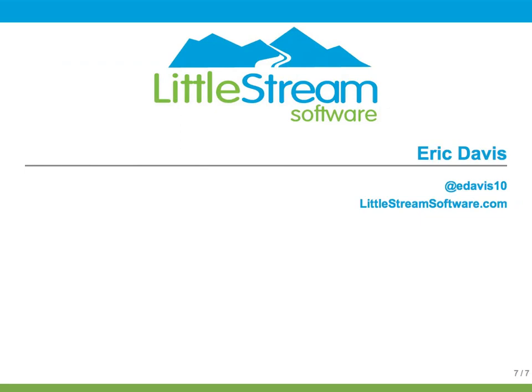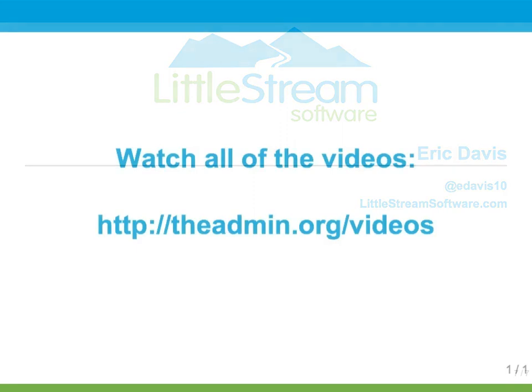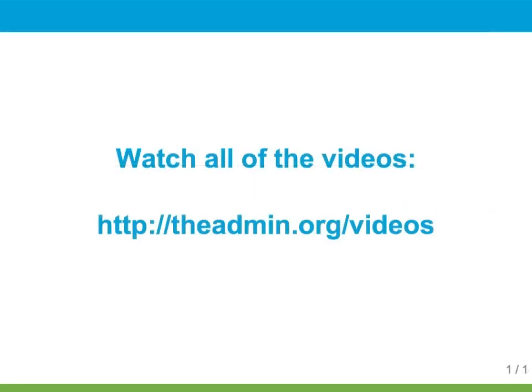Hopefully this gives you a few places to look if you start to see some performance problems with Redmine when you're submitting forms. That wraps up this screencast. This video is just one video in my Redmine series. If you go to theadmin.org/videos, I'll send you the entire series for free. Thanks again for watching.